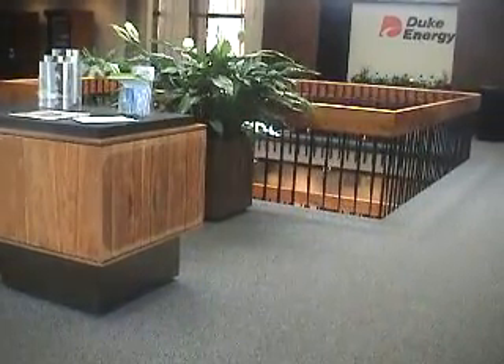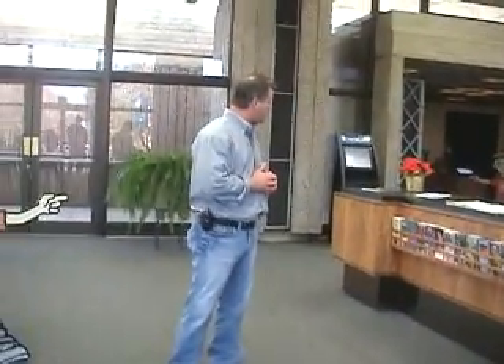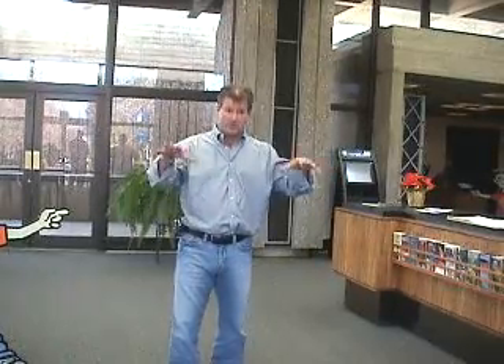Down below they have meeting rooms and facilities if you'd like to utilize those. It's certainly available, and I would always recommend anybody who wants to move to this area to come to this place and go take the tour and learn a bit about what's here.